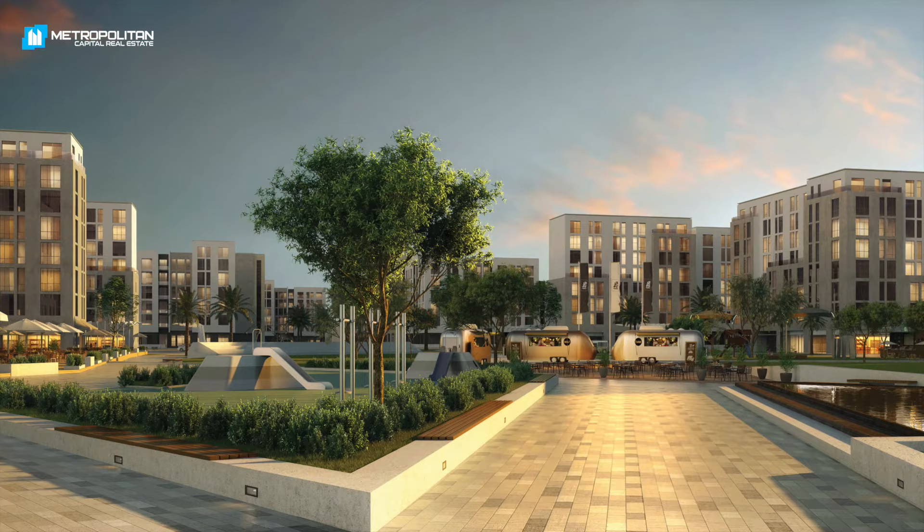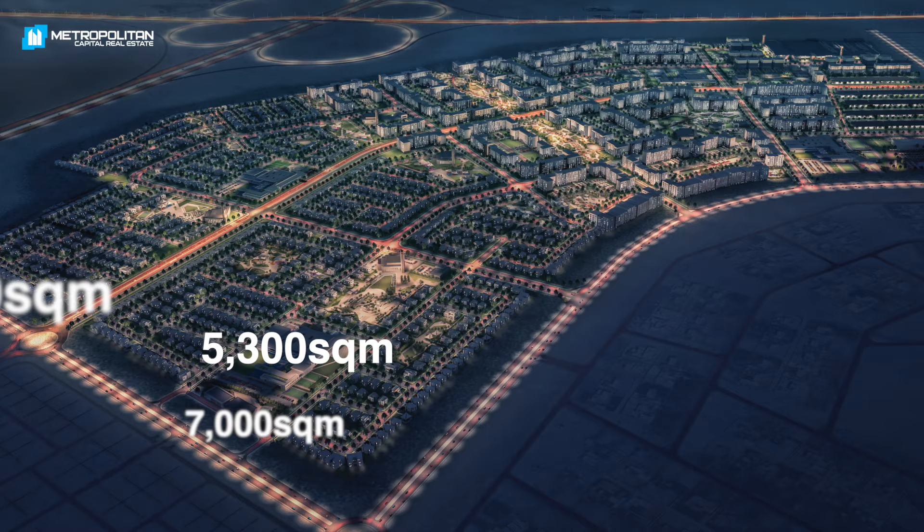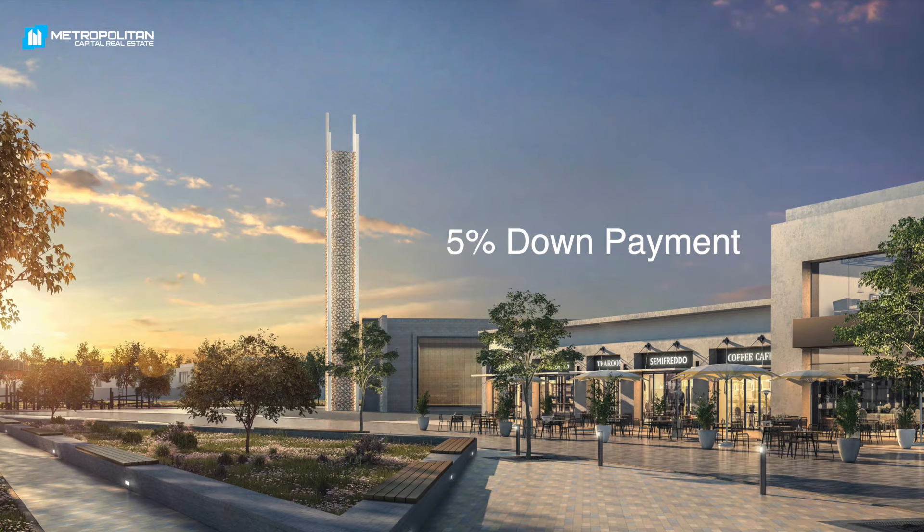There are three types of commercial plots with a GFA of 4,500 square meters, 5,300 square meters and 7,000 square meters, with affordable prices starting from 4.9 million with a 5% down payment and a flexible payment plan.